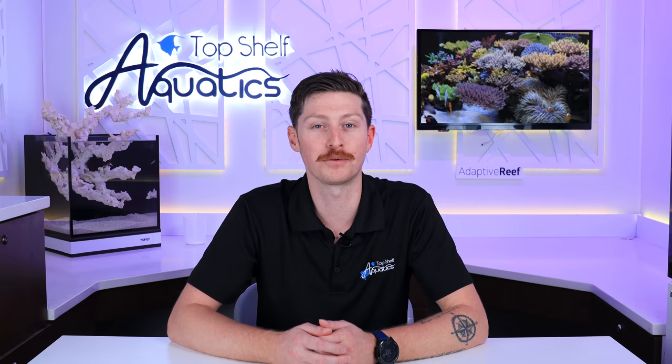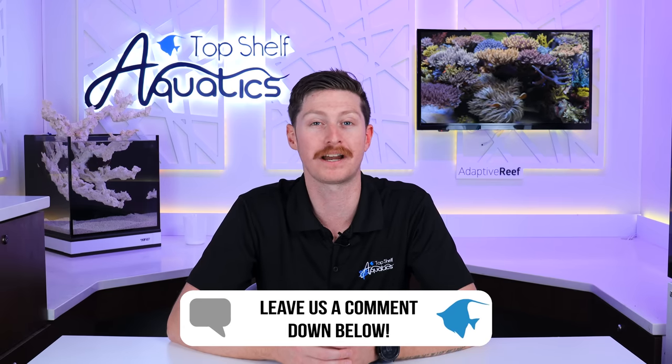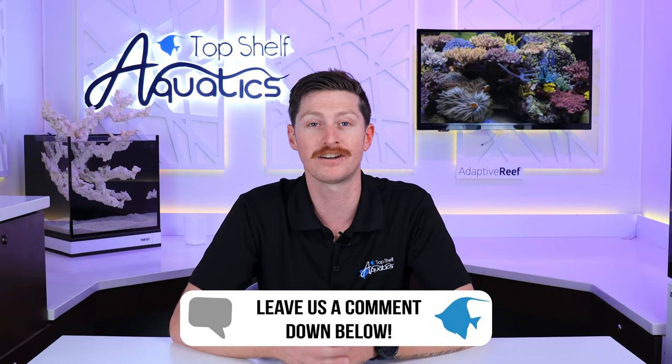If you think you have a reef tank you want to show off on the Top Shelf Aquatics YouTube channel, be sure to reach out to us by email, on our social media, or give us a call.